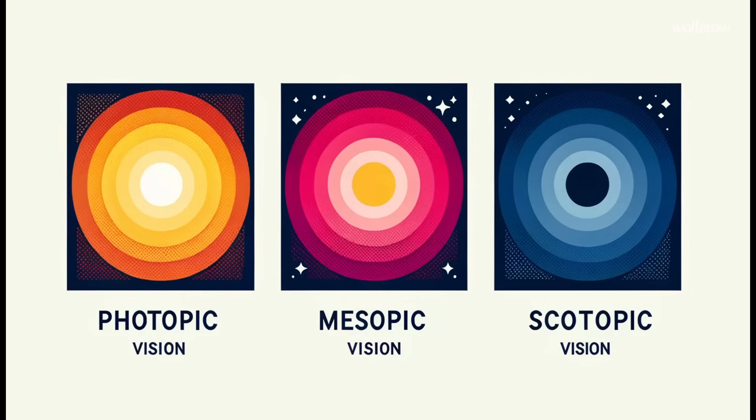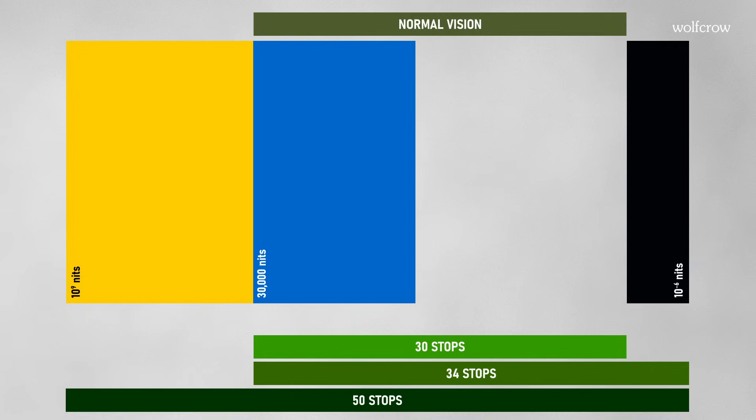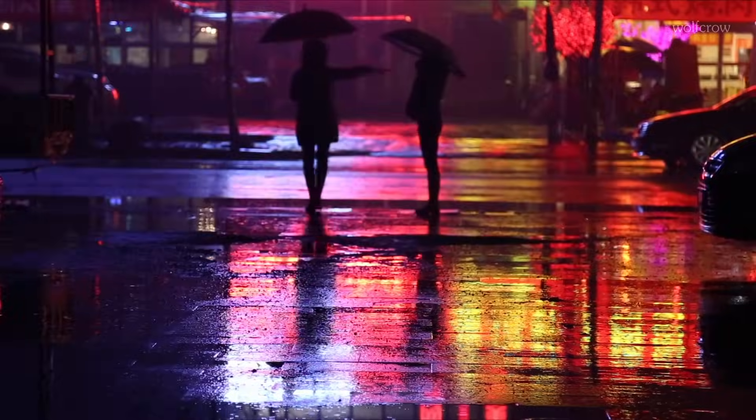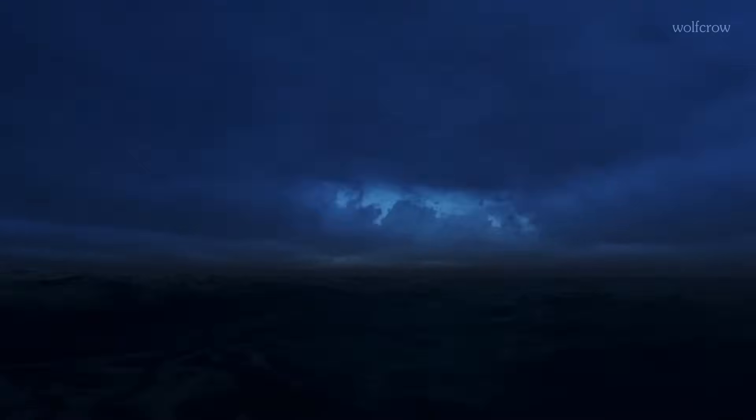Our eye has three modes of operation. Photopic vision is the vision of the eye under well-lit conditions — it gives us the best color, image resolution, and temporal resolution. Photopic vision is purely cone-based and kicks in from about 10 nits and up. That's about 13 stops in total. Mesopic vision is a combination of photopic and scotopic vision that kicks in in low-light situations like nighttime outdoor and street lighting conditions. This vision requires both cones and rods. Mesopic levels range approximately from 0.01 to 3 nits — that's about 8 stops.